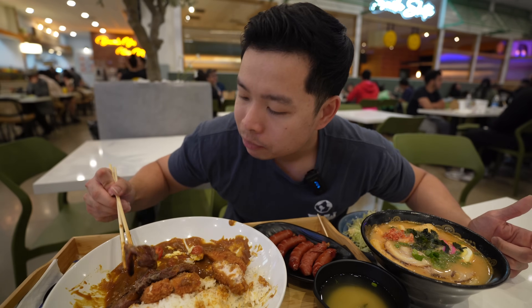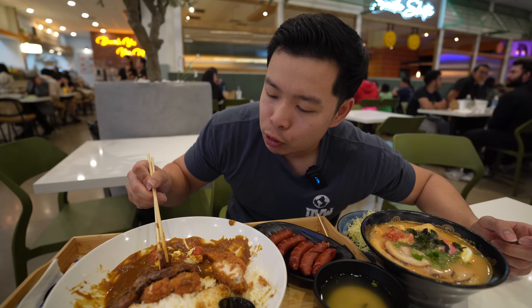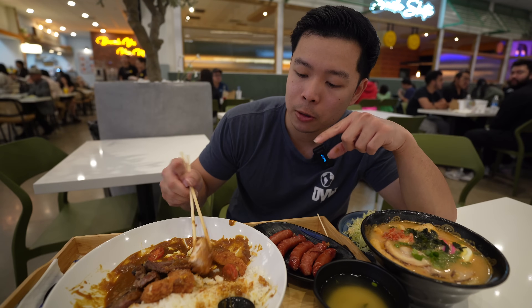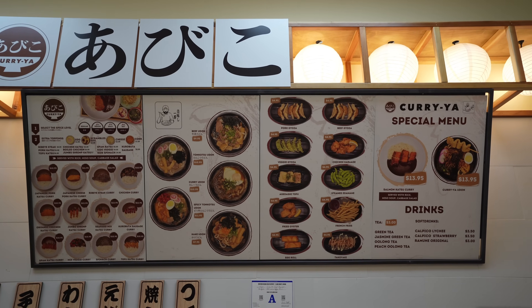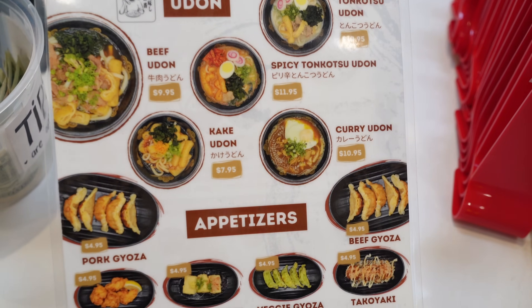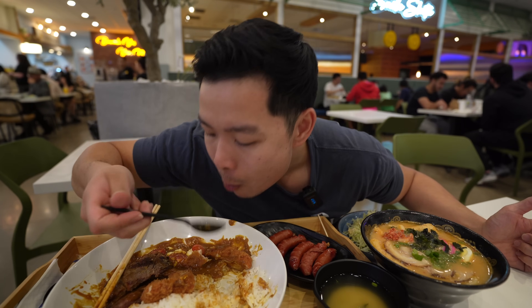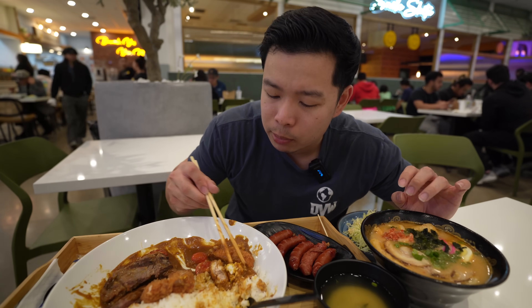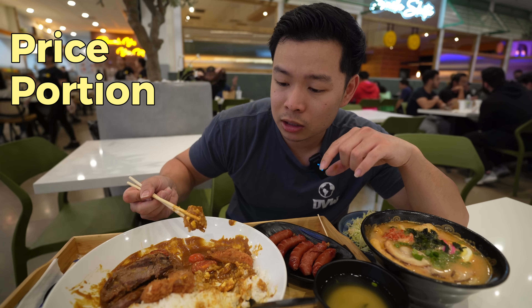Let's try the ribeye steak with the curry. You taste the grill on that ribeye - like a nice American ribeye steak but with that curry sauce on it. If you want traditional, this is the way to go, but the ribeye option is great too. This actually surprised me for the price - you get your bang for your buck here. Japanese curry is also not too heavy. I have to give this dish a 7.6 out of 10. Maybe the katsu could be a little crispier, but for the price, portions, and taste, it's really good Japanese curry.